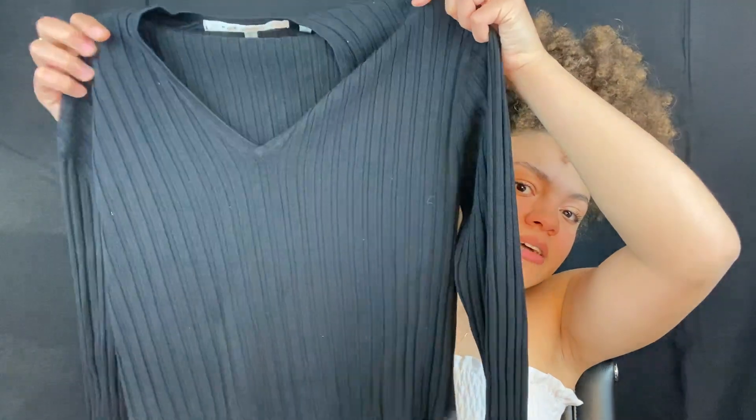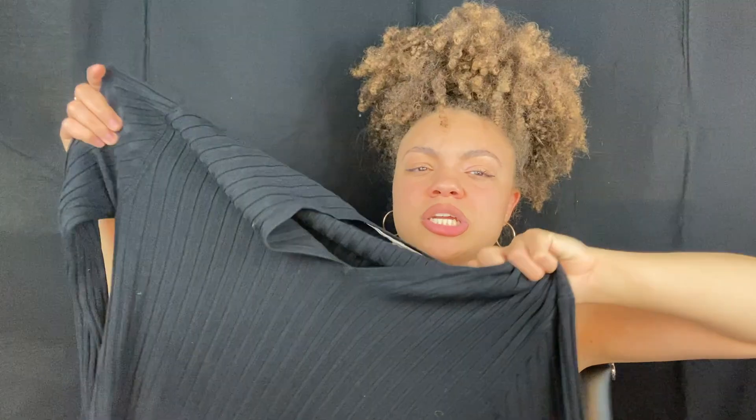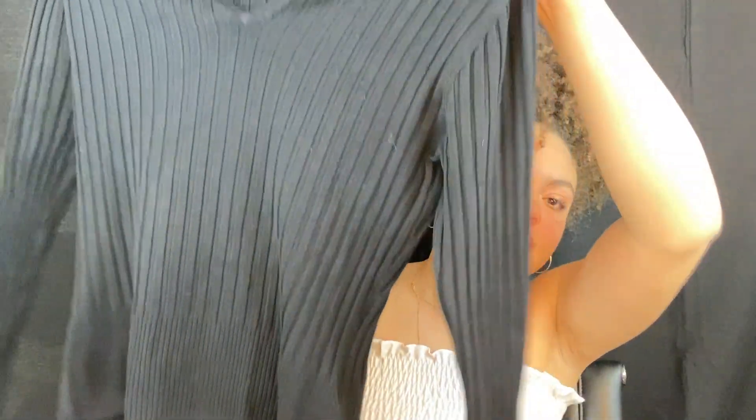First up I have a sweater from Mac Studio. Mac Studio is no longer an active brand — they're not open anymore. But I do see a lot of great quality items from Mac Studio at the thrift store, specifically the Goodwill I go to. This is just a sweater shirt top — a long sleeve rib knit.